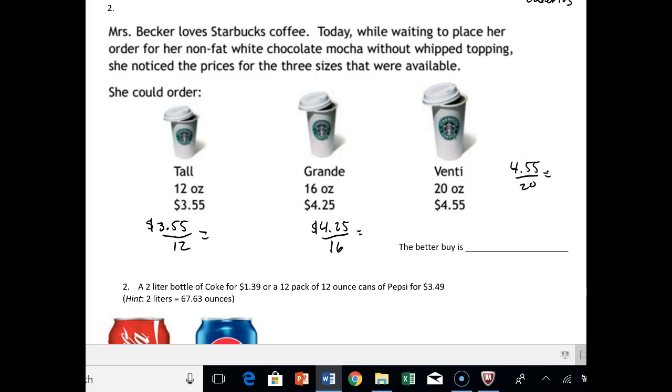The tall is about .295, so we can call that 30 cents per ounce. The grande is about .265, so we can call that 27 cents per ounce. And the venti is about .227, or about 23 cents per ounce.